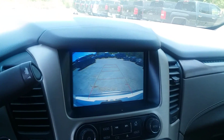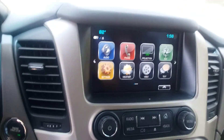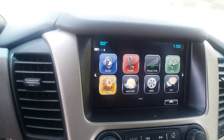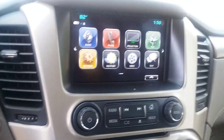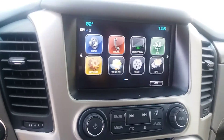Also equipped with the backup camera. You have an 8-inch infotainment system here with Apple CarPlay and Android Play, Mr. Smith. This is the perfect vehicle for you. This is Randy Wright at Jimmy Britt Chevrolet. Give me a call at 706-453-2500 to schedule your appointment. Thank you.